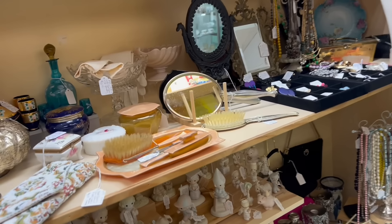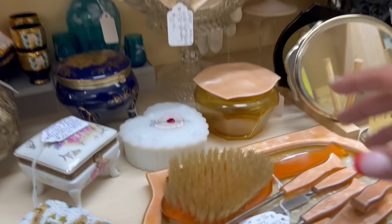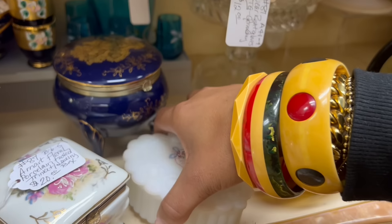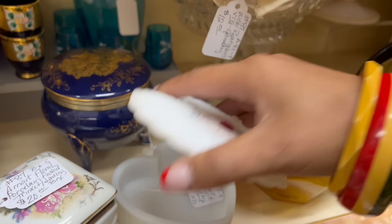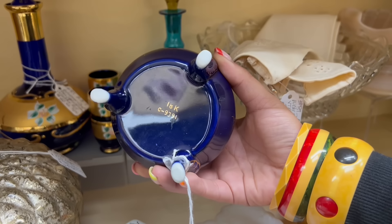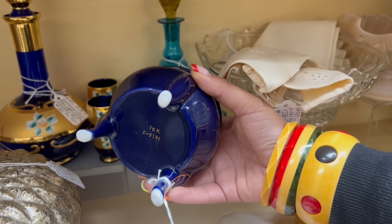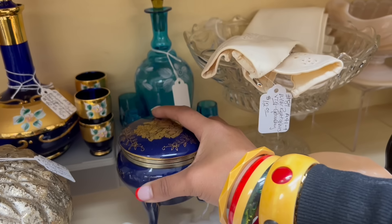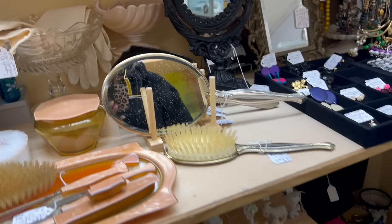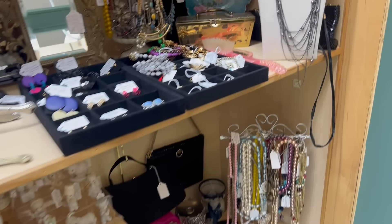I kind of feel like that's the direction it's going. Look at this little Fenton heart-shaped box — that is so cute. $55, no discount. And this looks like Limoges — no, it's made in Japan, made to look like Limoges. Usually the Limoges are really small. Some great stuff in here.